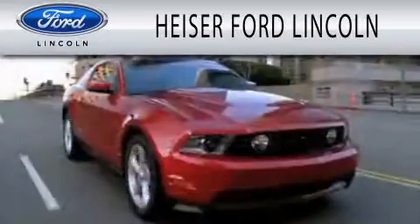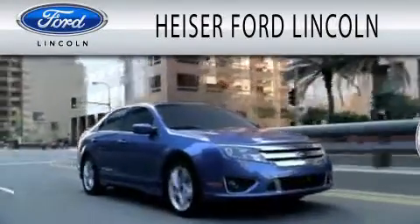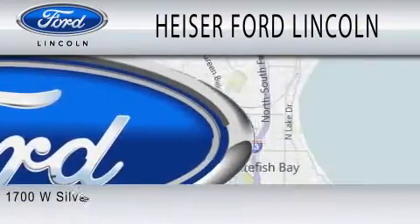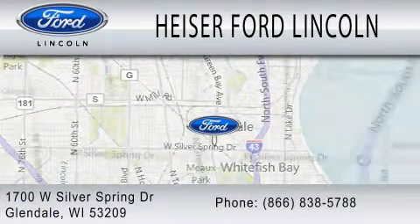Heiser Ford Lincoln is dedicated to doing everything possible to ensure that the experience you have selecting your next vehicle is as pleasant as possible. We are located at 1700 West Silver Spring Drive in Glendale.